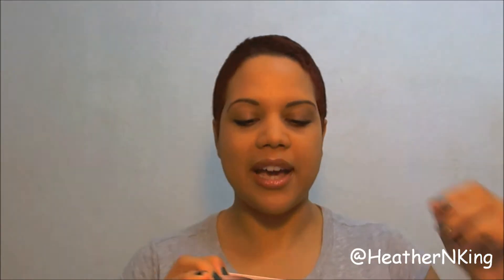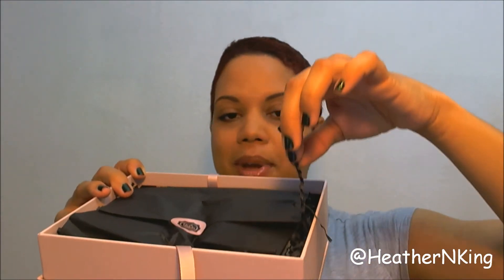It's always very pretty the way they package it. They've got the ribbon, the tissue paper, the sticker, and the little paper filling.